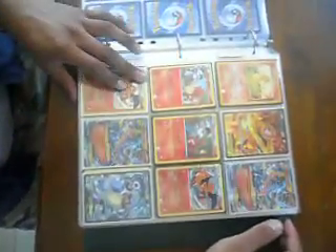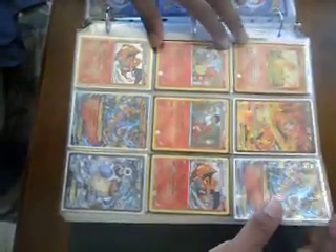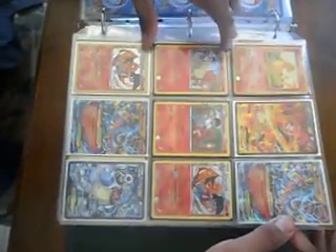Looking for cards from first generation Pokemon, from the 151 Pokédex. Also looking for Pokemon cards from generations.